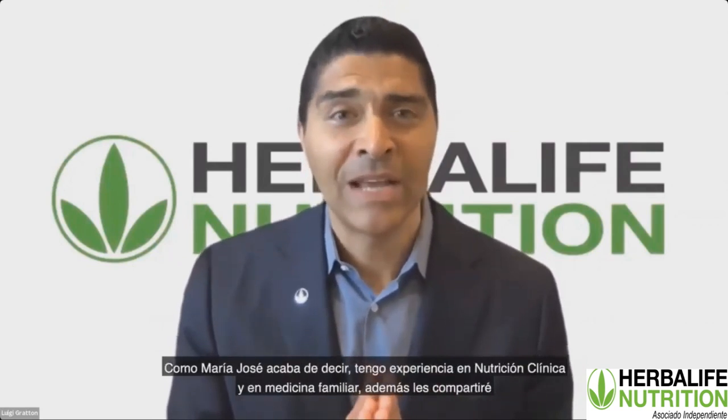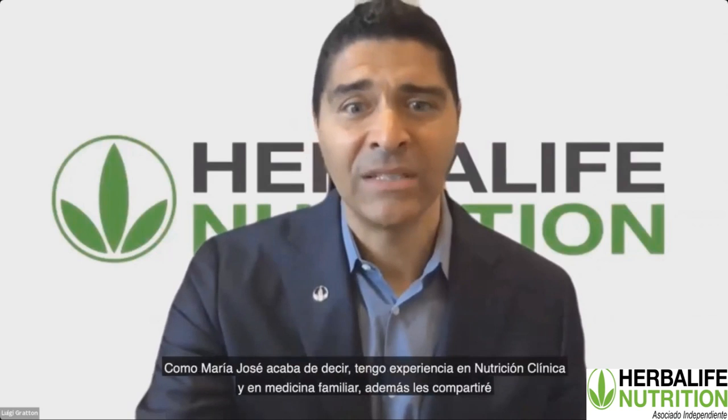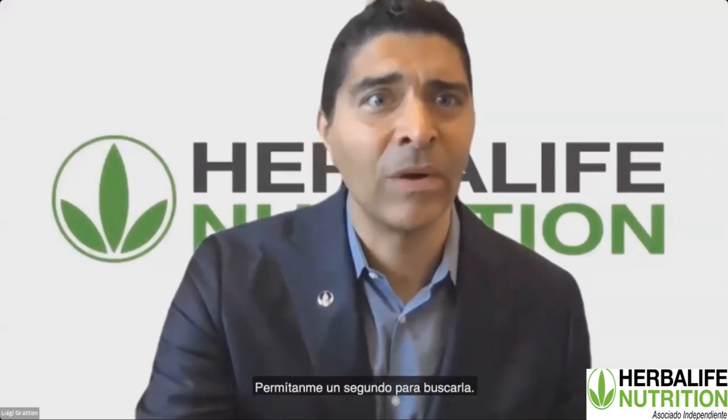As Maria Jose just mentioned, my background is in clinical nutrition and family medicine, and I want to share some information on something we have for you — a PowerPoint. I'm just going to pull it up very quickly here.